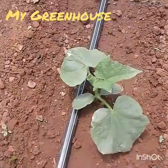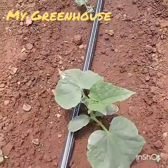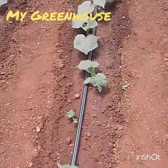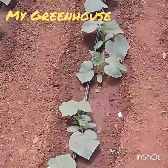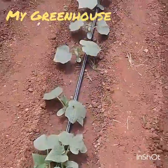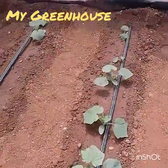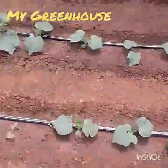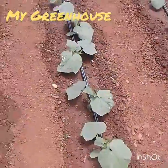I've sprayed them this week with copper oxychloride to protect them from pests, and I've also put a liquid fertilizer into the drip line — Quick Grow at 1.5 grams per plant. So as you can see, they're doing very well.